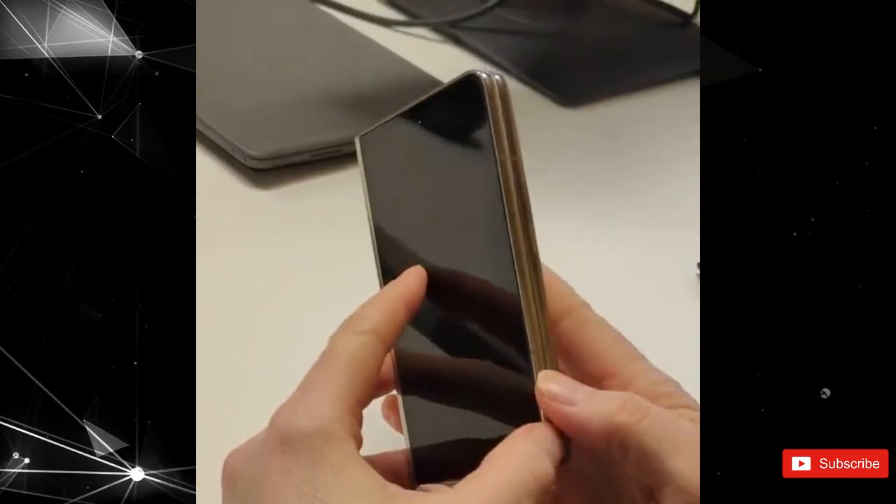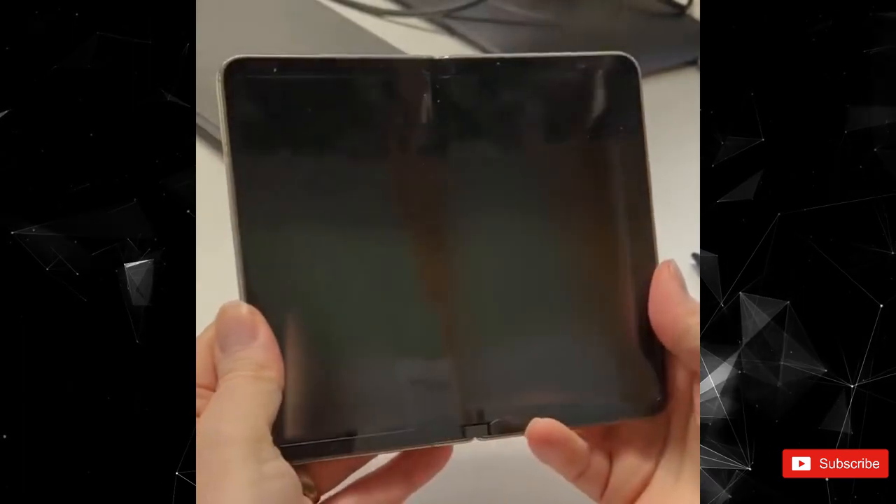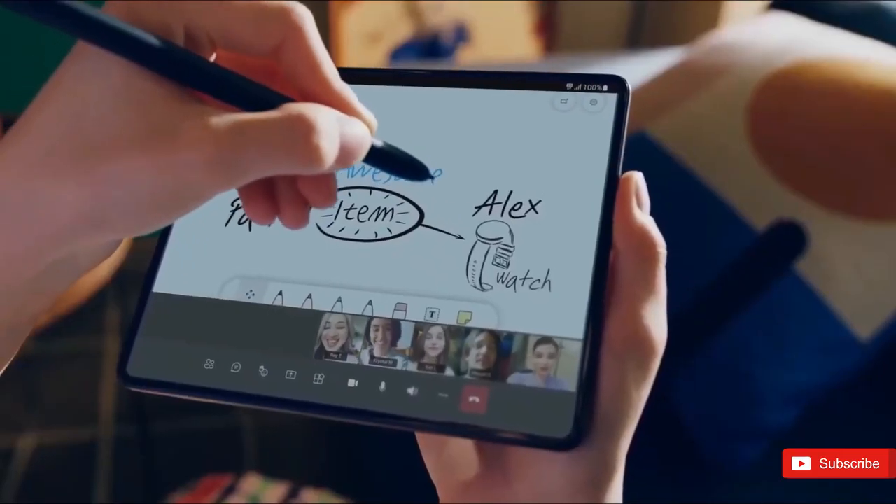And now, high-resolution press images of Google's first foldable have made their way to the internet, giving us our best look at its design and the big cover display.